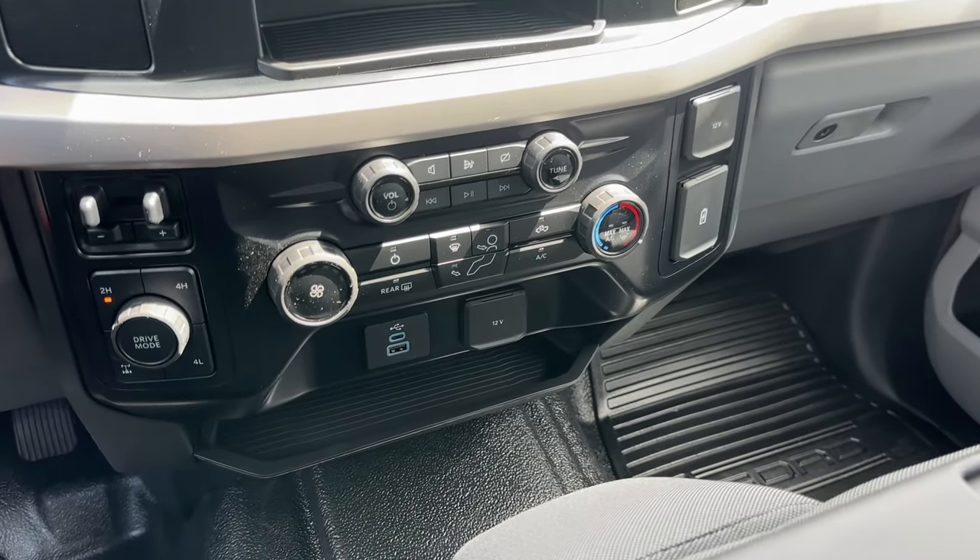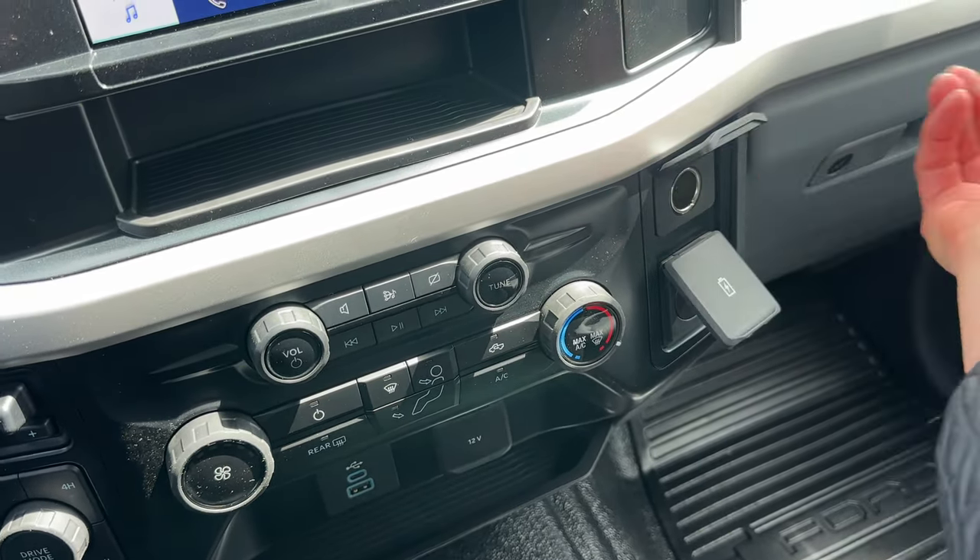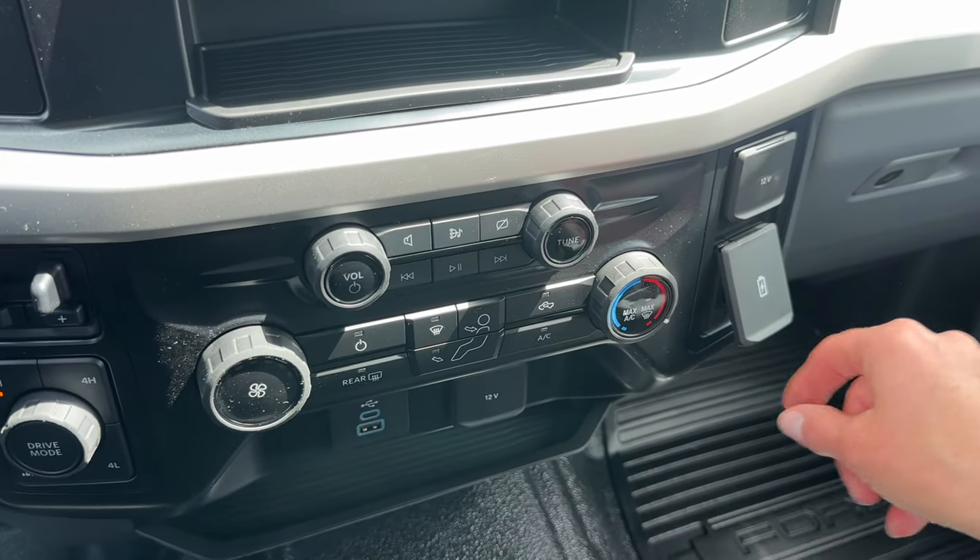Heading over to the center stack, you're going to see plugins for your phone down below. There are also a couple of plugins on the side, and with your climate control you have max AC and max defrost.